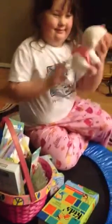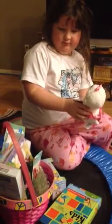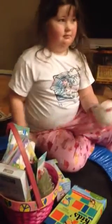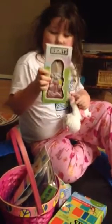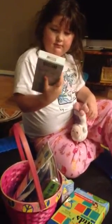Like what? What is that? A lambie! The Easter Bunny must have known you like Doc McStuffins. Oh, this is a little chocolate bunny. Let's turn it around — it's a princess bunny!